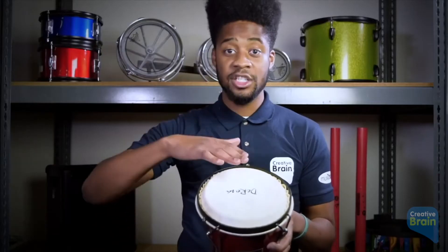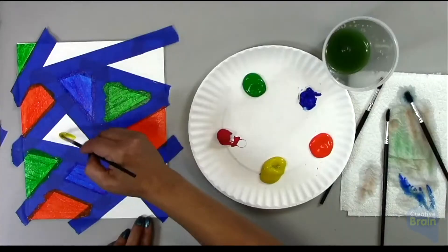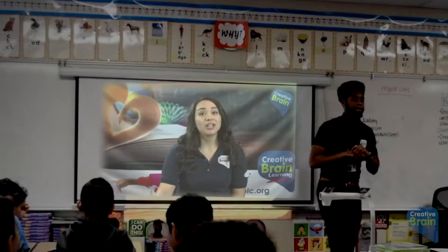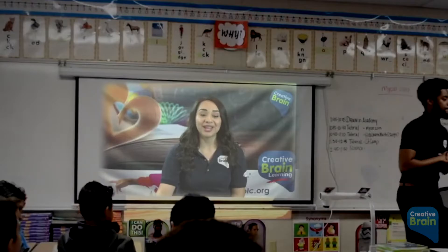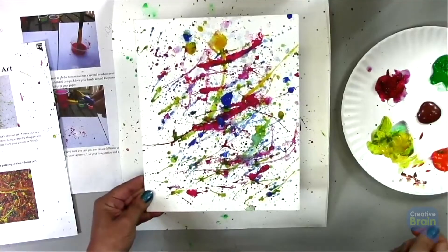Art or music programs within any classroom setting — no class prep or knowledge of STEM, art, or music is necessary. Simply add Creative Brain as an activity into your class schedule and let our live virtual curriculum experts help you facilitate high-impact STEM, arts, and music.